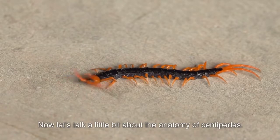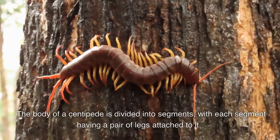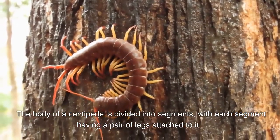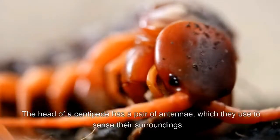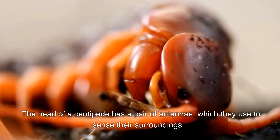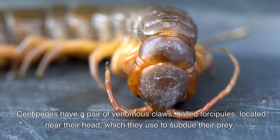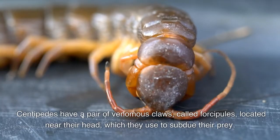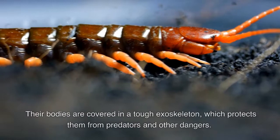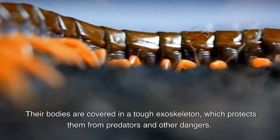Now let's talk a little bit about the anatomy of centipedes. The body of a centipede is divided into segments, with each segment having a pair of legs attached to it. The head has a pair of antennae which they use to sense their surroundings. Centipedes also have a pair of venomous claws called forcipules located near their head, which they use to subdue their prey. Their bodies are covered in a tough exoskeleton which protects them from predators and other dangers.